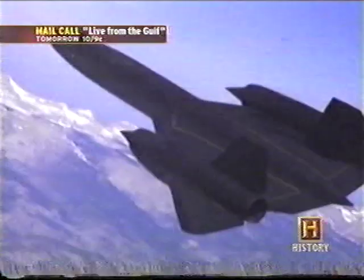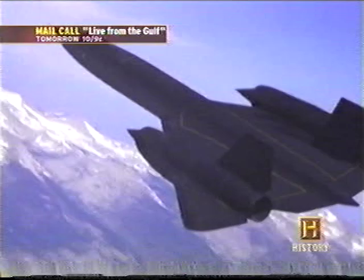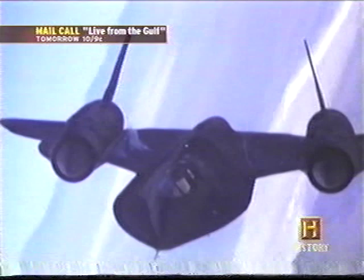As the SR-71 accelerates through Mach 3, the triple sonic boom is followed by a blast of heat radiating from its black skin that reaches temperatures of 1,100 degrees. It truly flew through the air like a hot knife through butter — pointy on every end, but with an elegance designed for performance.